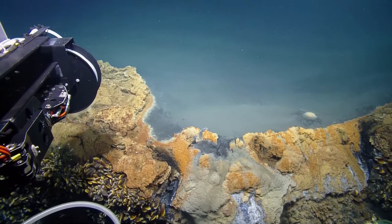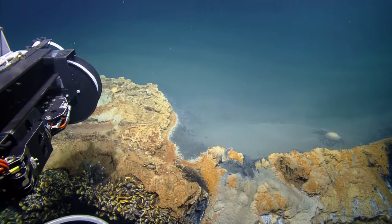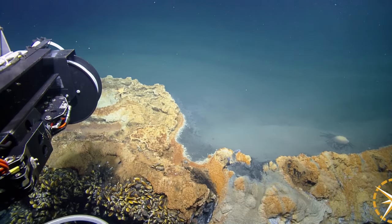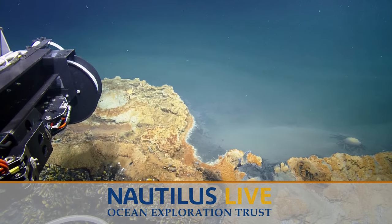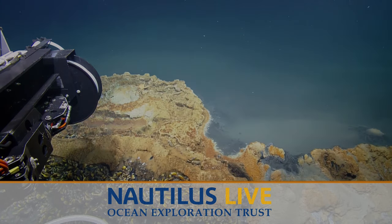I suppose at the very end, the very last thing we could do is do a splashdown and try to drive Herc down into this. Into this? At the very end. I'm interested. We'll make sure it's on your watch.